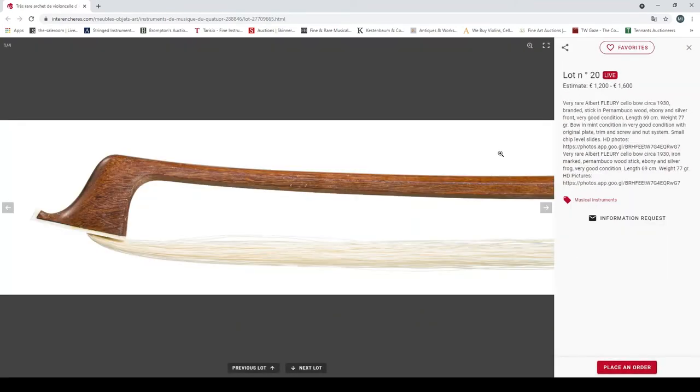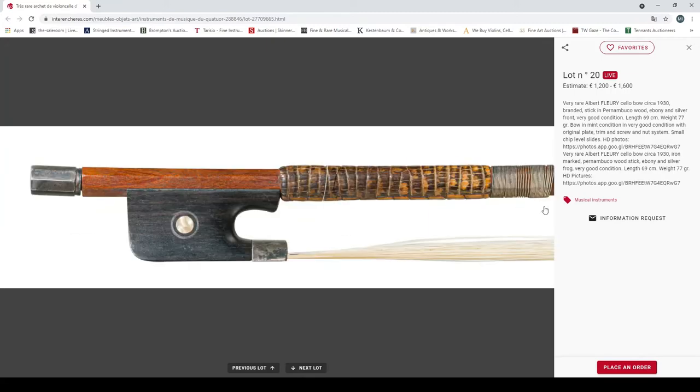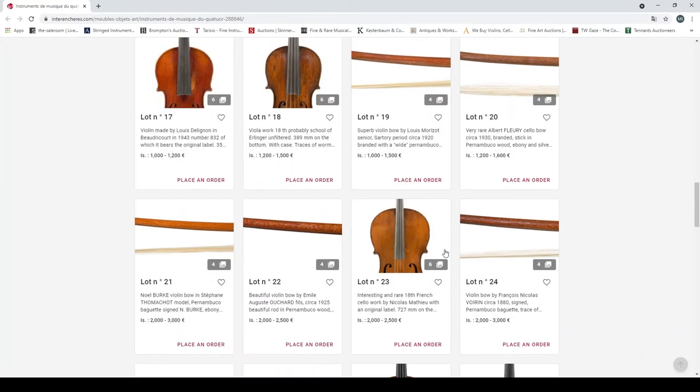A very rare Albert Fleury cello bow, circa 1930, pernambuco, silver parts, very good condition, original plate, small chips in places. Looks like a nice bow — some normal movement there in the button.